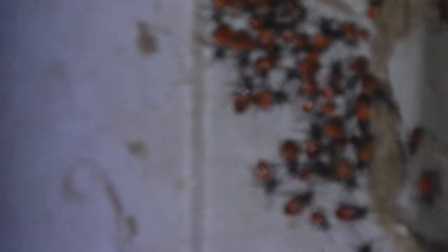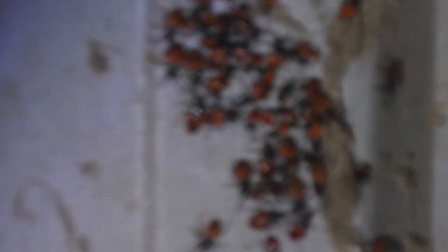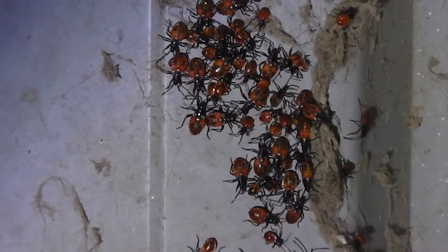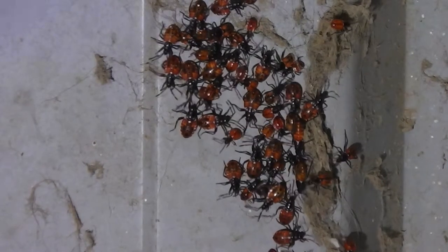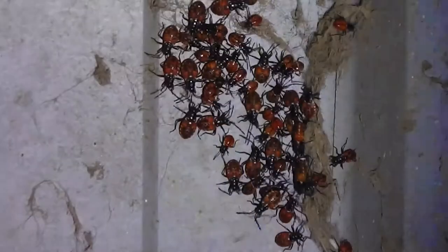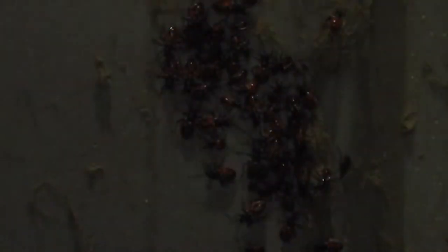Look at them. How close can we get? I still haven't read the instructions on how to use this camera. Look at them anyway. In the bright sunlight, they'd shine like red jewels, but they don't look so red tonight. But they're very brightly colored in the daylight. I used to call them cochineal bugs.